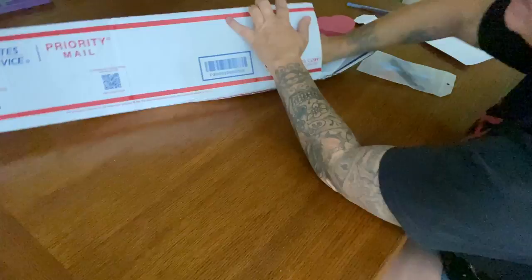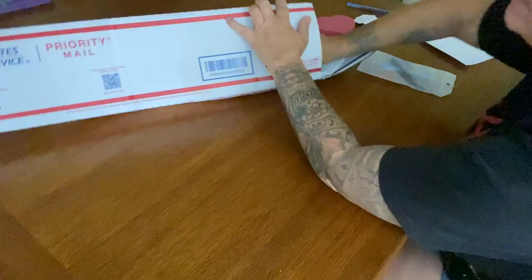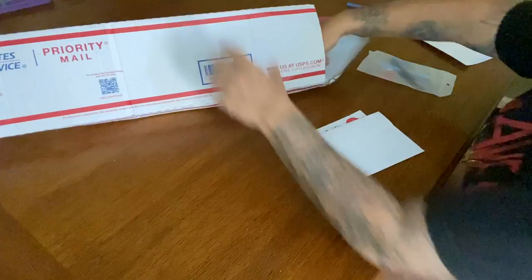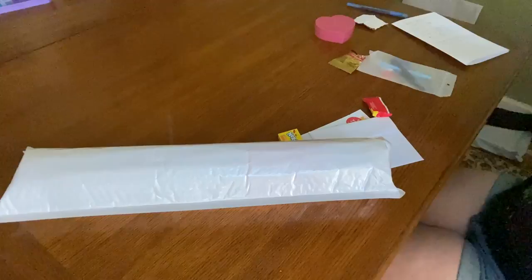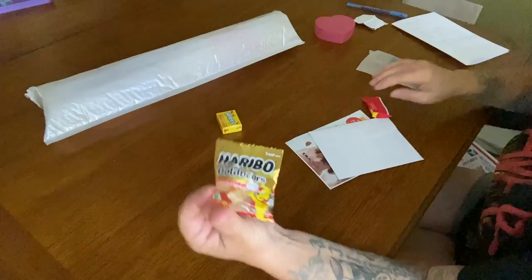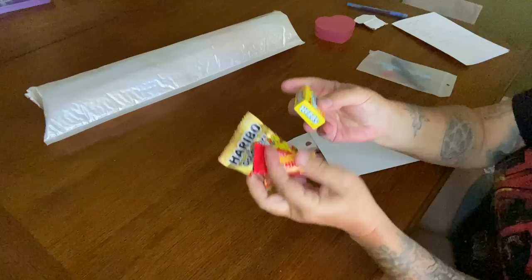Let's take everything out of this box so I don't forget anything. Oh my goodness, there's just all sorts of goodies. Gracie is notorious for sending lots and lots of goodies. She also packages it with some tissue paper to make sure everything stays safe. Alright, so we have our diamond painting.